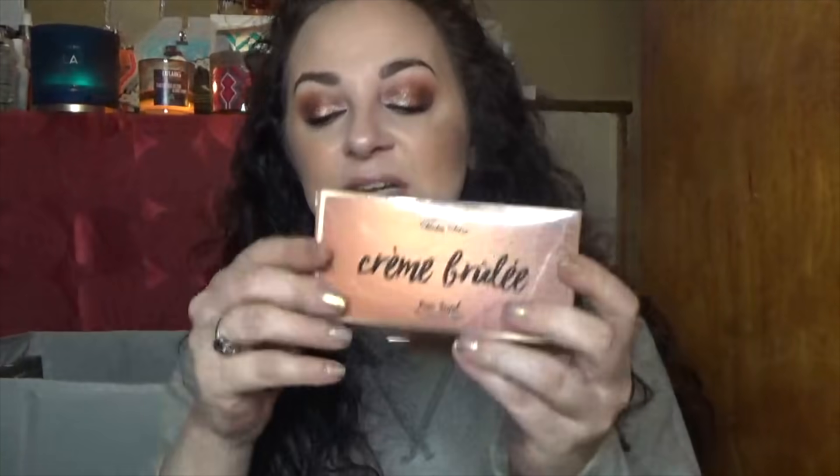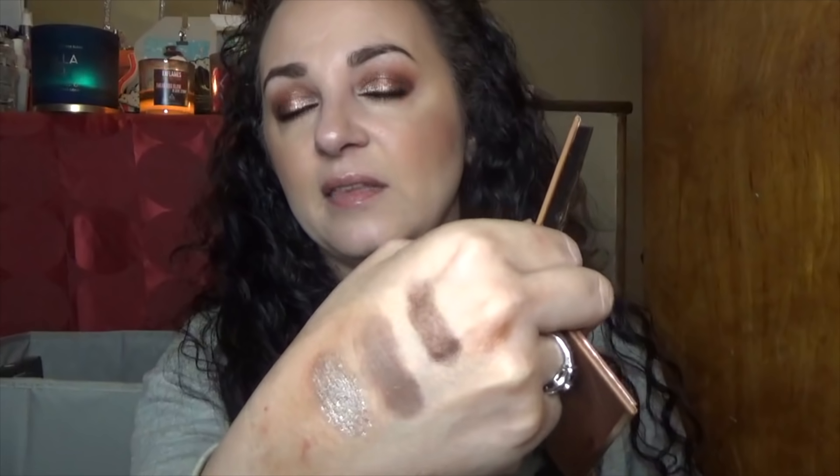Here's another Violet Voss palette — Crème Brûlée. It's a really pretty palette. My only complaint is it doesn't have a deep enough matte shadow to really darken things up. If you want that, you have to use a shimmer, which isn't always bad. These are soft and creamy even more so than the others, so I'm going to keep her.